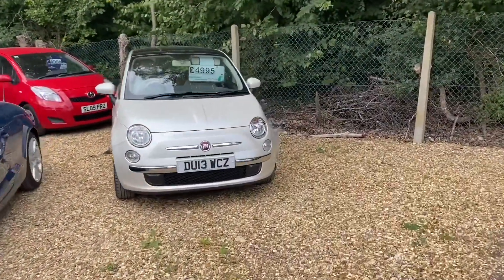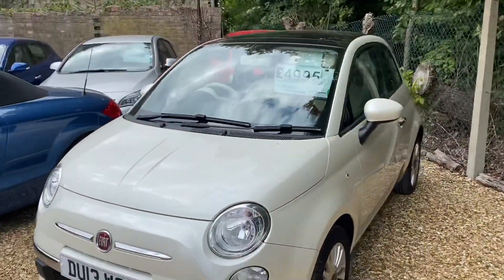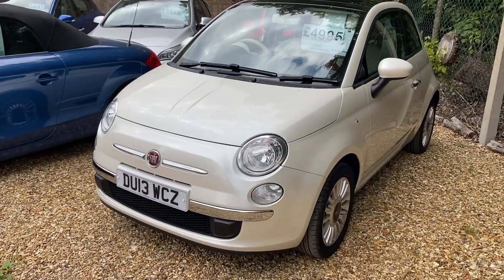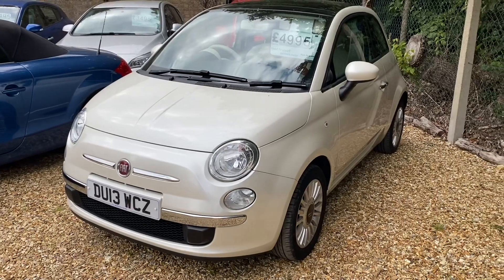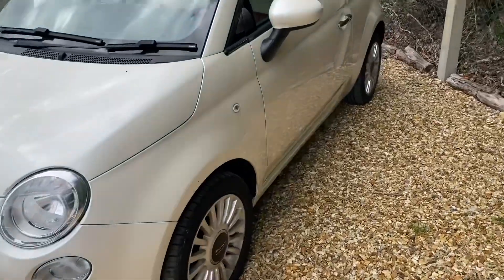Hello, it's Steve over at Cam's Cars and I thought I'd do a couple of quick videos before I left. So here we have an extremely lovely colour Fiat 500 - it's like a pearl white, very nice. So it's a 13 plate, it's up for £4,995.